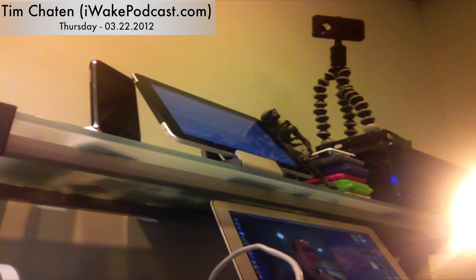Good morning and welcome to another edition of iWake. Today's show has two main focuses: mobile data and phones, and apps. To kick it off is the expected news that LTE iPad owners are blowing past their data caps already.